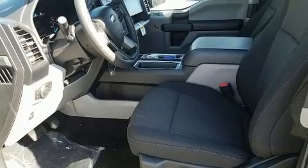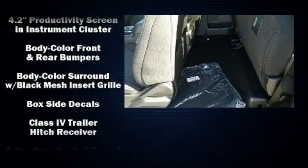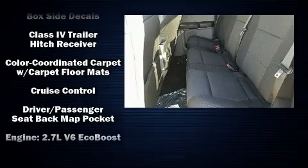The following features are included: a tachometer, variably intermittent wipers, a trip computer, a rear step bumper, and a split-folding rear seat.